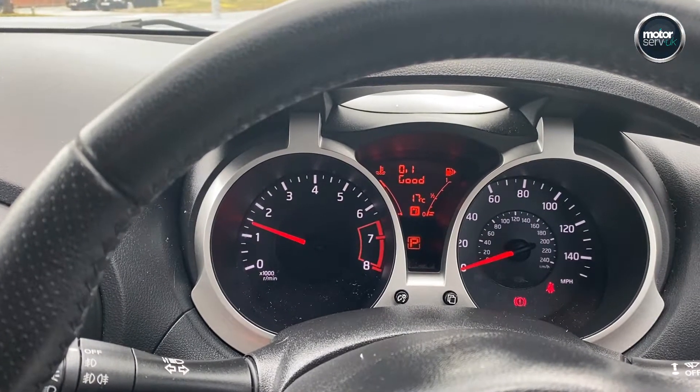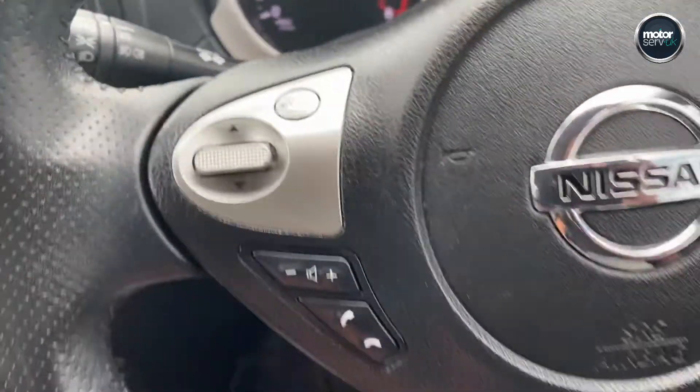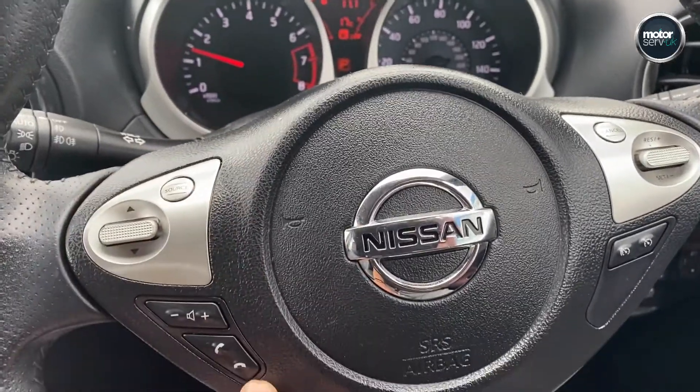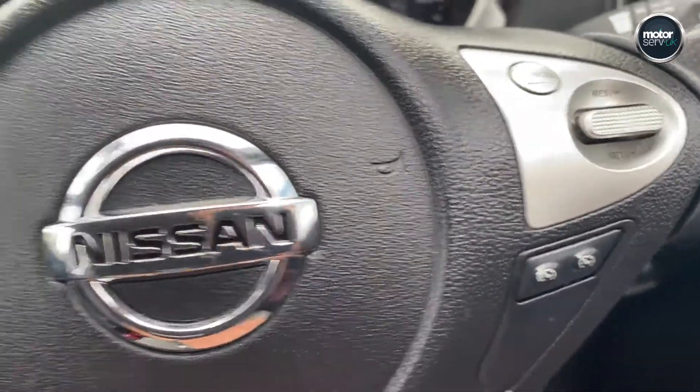Just running through the dashboard — there's the mileage: 27,108. It's a nice low mileage example. Multi-function steering wheel, so you can control all your phone and music on that side, and then you've got the cruise control over on this side.